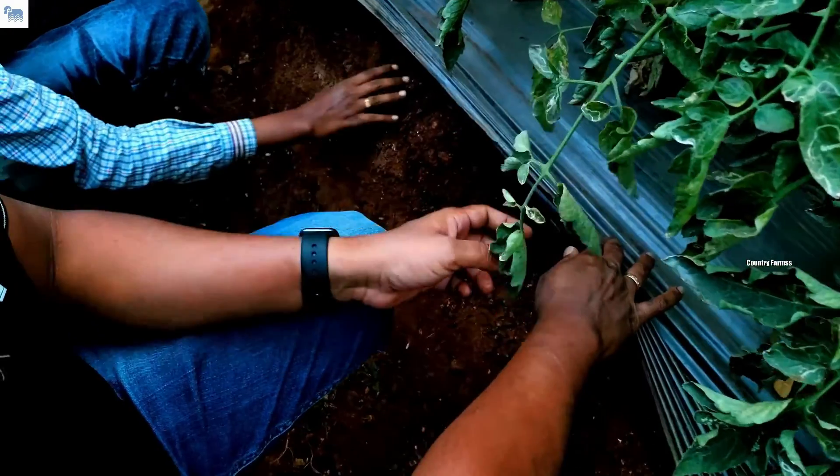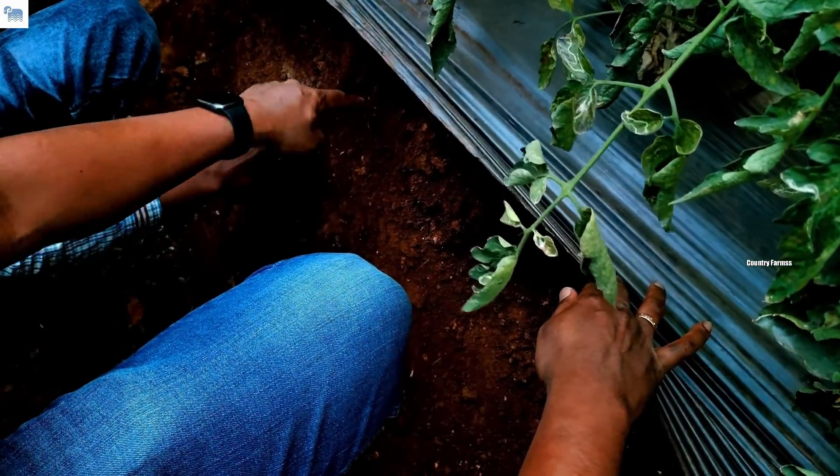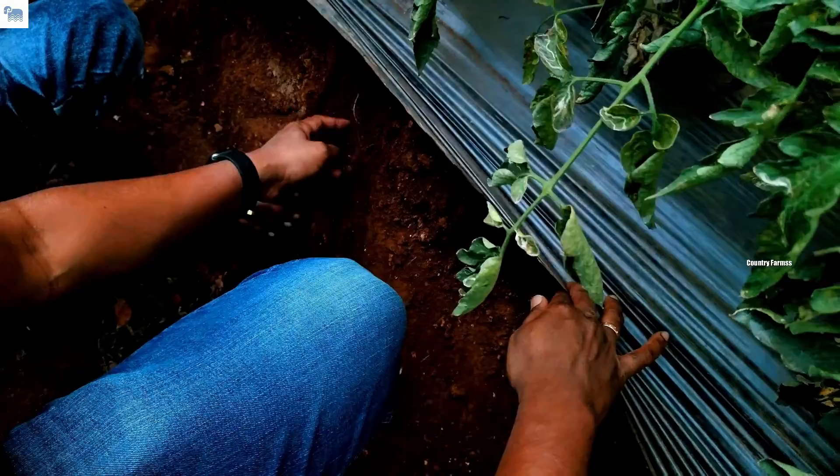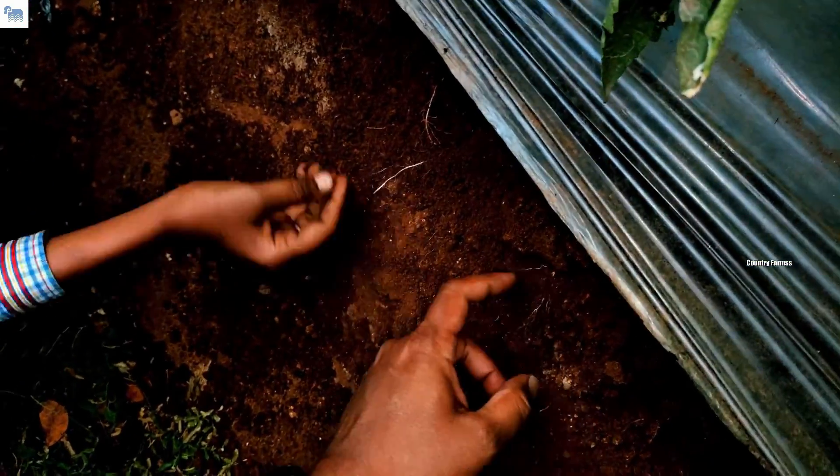About 2 years back, we shot a very detailed video showcasing how raised beds can help in vigorous root growth. If you are interested, you can click the video or take a look at it in the description box.